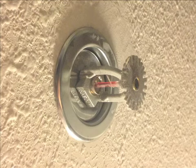Sprinkler systems help to put out a fire. It's helpful to remember that sprinklers will only go off in a room that detects smoke.